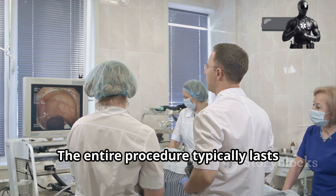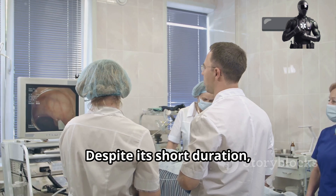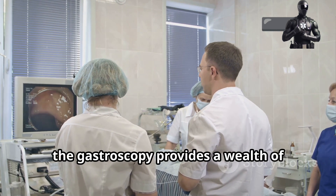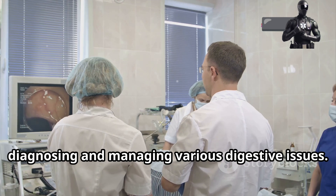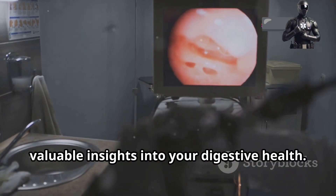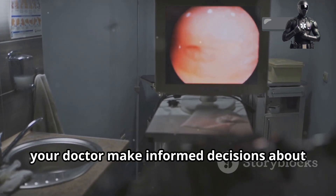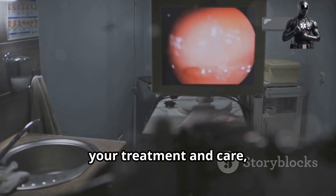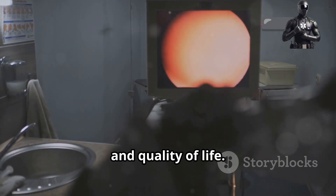The entire procedure typically lasts between 15 to 30 minutes. Despite its short duration, the gastroscopy provides a wealth of information that can be critical for diagnosing and managing various digestive issues. It's a quick and efficient way to gain valuable insights into your digestive health. The results can help your doctor make informed decisions about your treatment and care, potentially improving your overall health and quality of life.